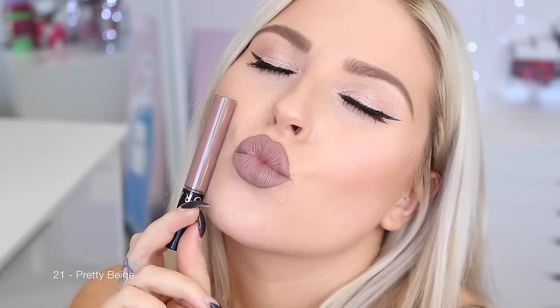Next up is 21 Pretty Beige. This color is actually one of my favorites — it's really, really deep, a lot deeper than you would assume from the name. It's kind of like a brown on my skin tone, or maybe a grayish color. It is so beautiful. Next up is 22 Pink Latte. This color is so pretty — another kind of nude, but a lot more almost orange on my skin tone. It's very warm and really stands out, looks super beachy almost.